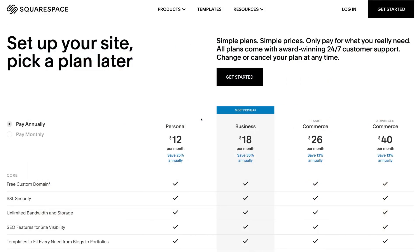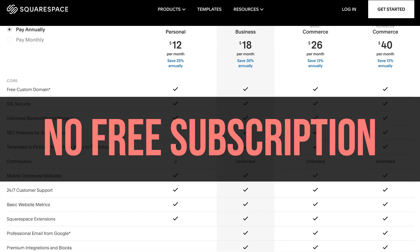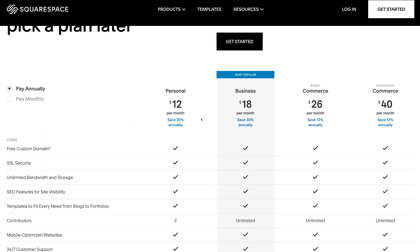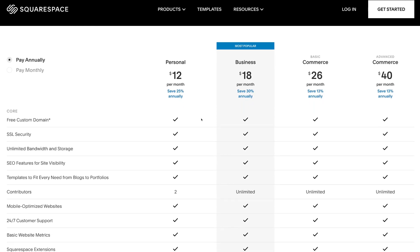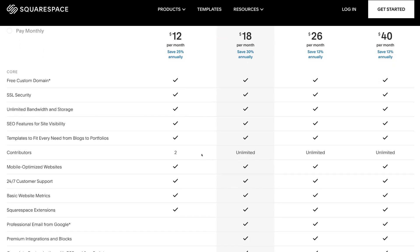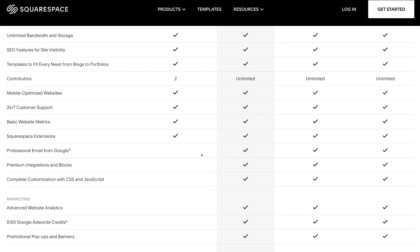The disadvantages of using Squarespace: unfortunately, the Squarespace website builder does not have a free subscription like Wix does. However, they do offer a 14-day free trial to encourage you to get started. Prices start from around $18 per month for a comprehensive plan, compared to Wix which is currently at $12.50 per month.